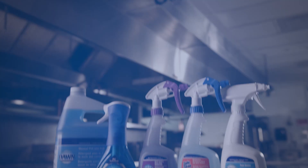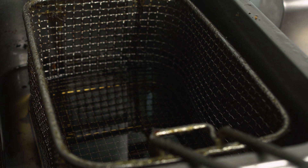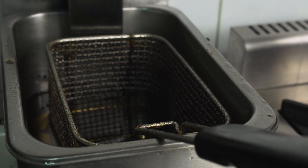Products: Choose cleaning agents that address your specific challenges. For example, modern deep frying fats require specialized cleaning agents.